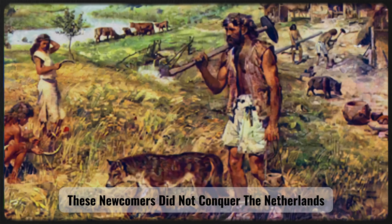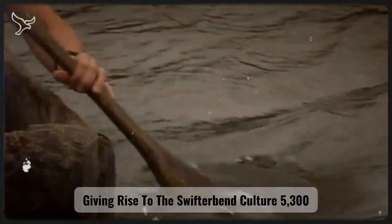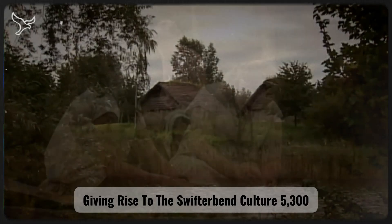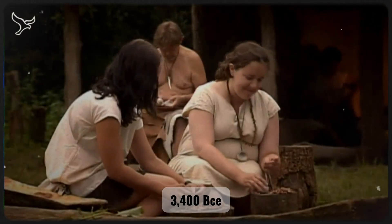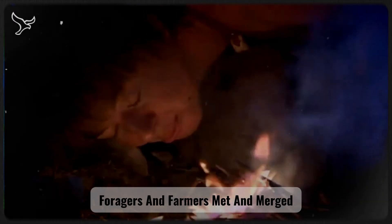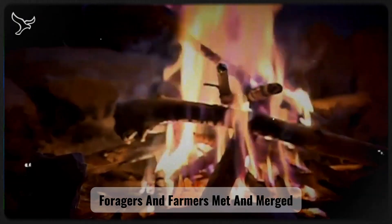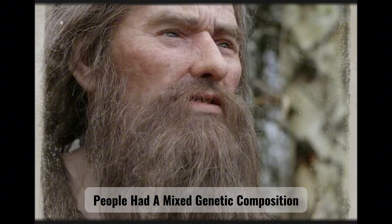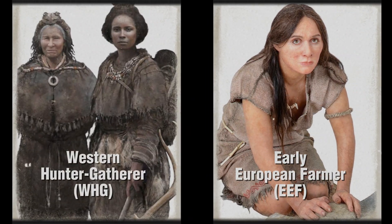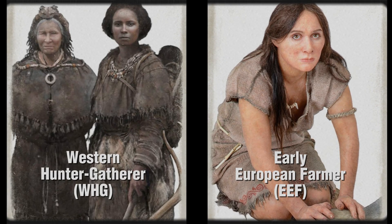These newcomers did not conquer the Netherlands through violence, but gradually integrated with the local hunter-gatherers, giving rise to the Swifterbant culture (5,300–3,400 BCE), a distinctive delta culture where hunters, foragers, and farmers met and merged. Ancient DNA studies revealed that the Swifterbant people had a mixed genetic composition, combining Western hunter-gatherer (WHG) and early European farmer (EEF) ancestry.